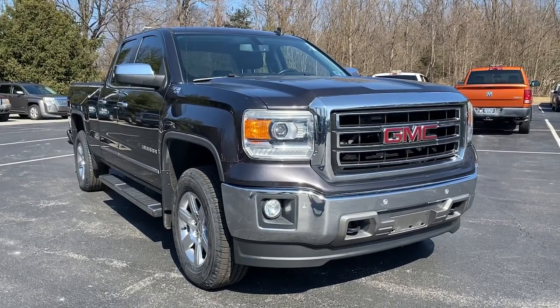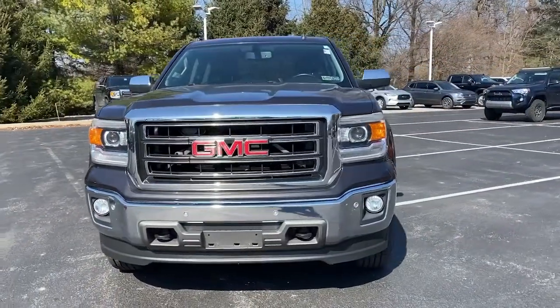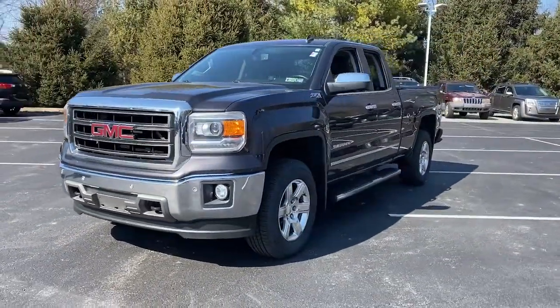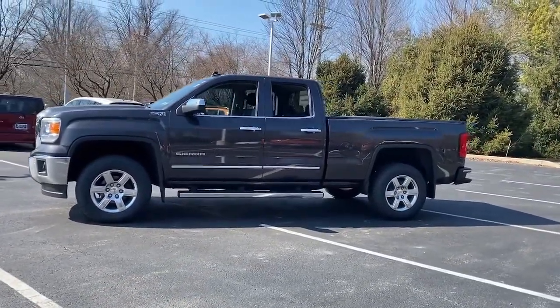Get into the 2014 GMC Sierra. With less than 70,000 miles on the odometer, this vehicle stands out from the rest. Take every journey in stride in this capable, well-equipped Sierra.